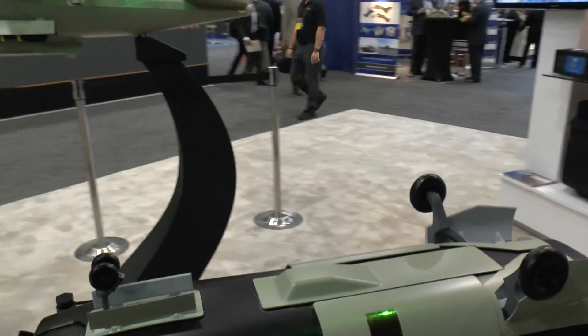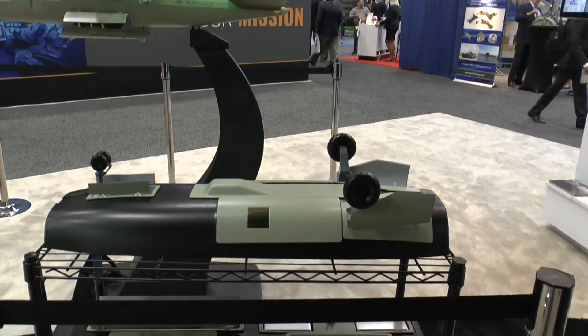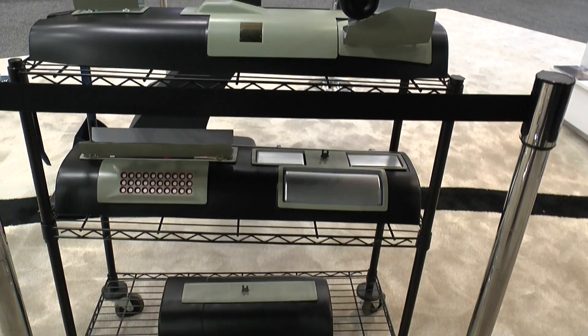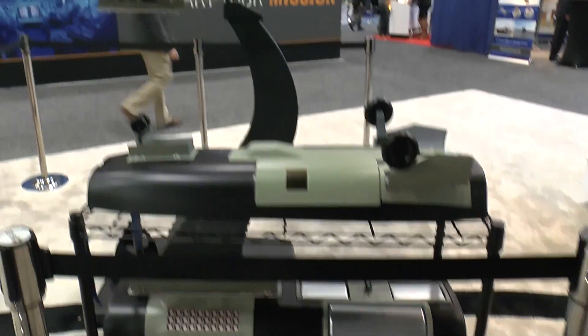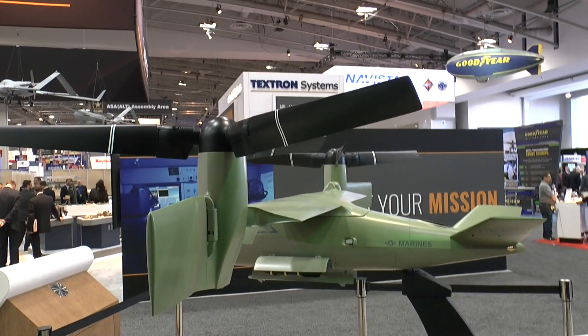Some of the technology is leveraged from the Valor, which Bell is also producing. We have leveraged a number of different technologies from the Valor to design the aircraft for manufacturability and produceability. This enables the aircraft to meet a lower target entry cost.